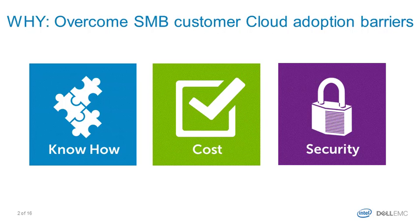Let's start to understand why customers should buy these appliances. What's the customer pain we're trying to overcome, and what are the adoption barriers towards cloud adoption for the typical small and medium business customer? First of all, there is the know-how. Cloud is perceived as something complex, and even though the public cloud provides some facilitators, it's usually more expensive or perceived as less secure, so customers just do not adopt public cloud in SMB.